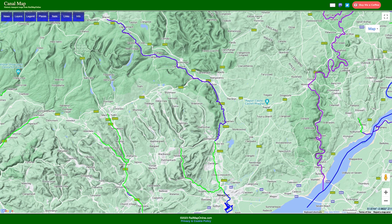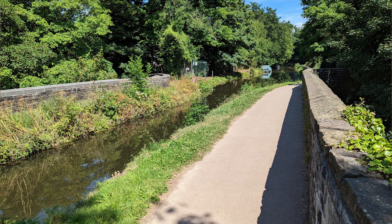It didn't actually reach Pontymoyle until about 1812. There were all sorts of issues along the way — for example, the aqueduct just down there had to be rebuilt about a year before the whole thing opened because it was substandard. So we have two canals: the Brecon and Abergavenny, and the Monmouthshire.